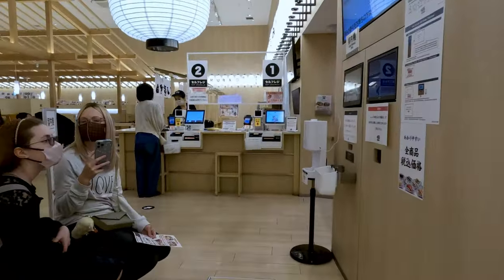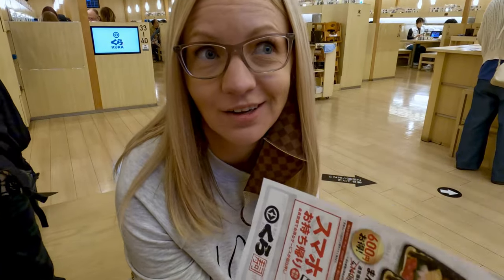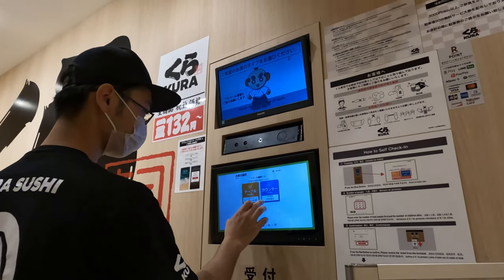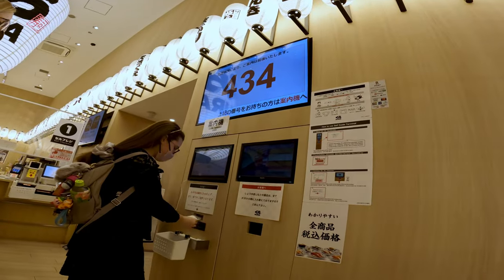I've been looking forward to coming here. I don't know why this one, but he says it's amazing, so what do I know? When you come into the restaurant, they have a little machine at reception where you can punch in how big your group is and get a ticket. Then you wait until your number is called, and the next ticket comes out so you can go to your table.